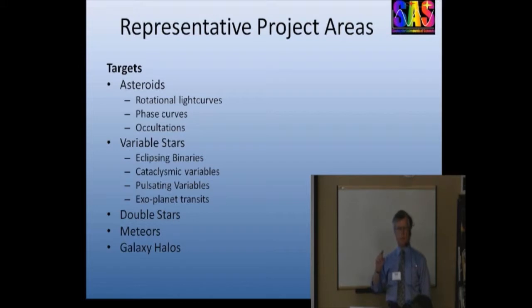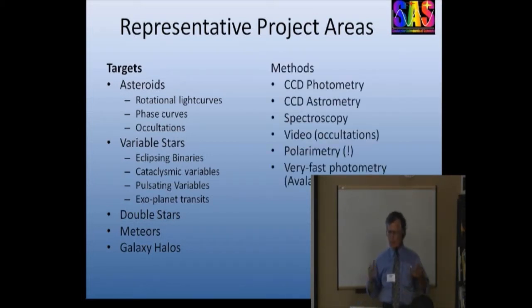And more importantly, they can be profligate with their telescope time — they don't have to worry about a time allocation committee. They own the instrument. The kinds of instrumentation used: a lot of this is obviously CCD photometry, because that's become such a ubiquitous capability in amateur astronomy. But spectroscopy, video systems, polarimetry, and very fast photometry — I've seen papers on all of those capabilities in the last few years.